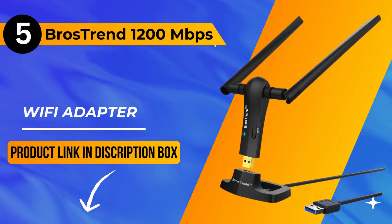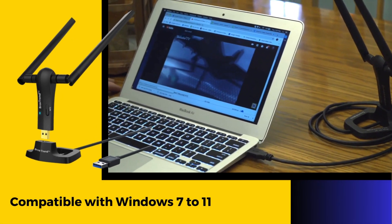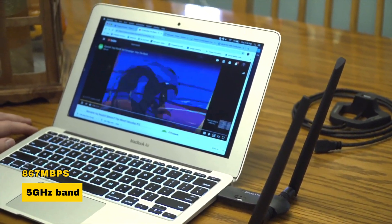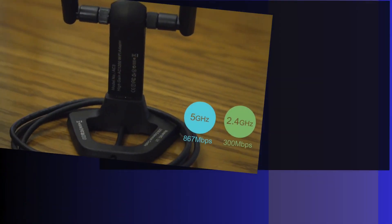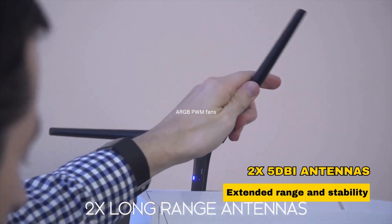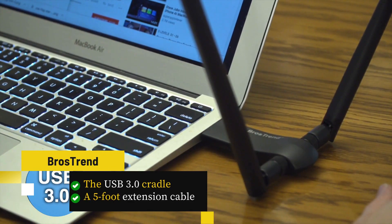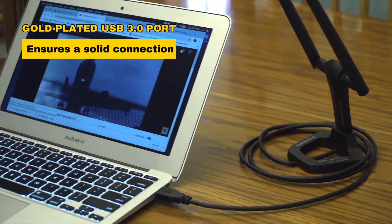Our number 5 pick is the Brothers Trent 1200 Mbps USB Wi-Fi adapter — a sleek black powerhouse compatible with Windows 7 to 11. Delivering ultimate Wi-Fi speeds of 867 Mbps on the 5 GHz band and 300 Mbps on the 2.4 GHz band, it excels in 4K video, gaming, and more. With two 5dBi antennas, it ensures extended range and stability.